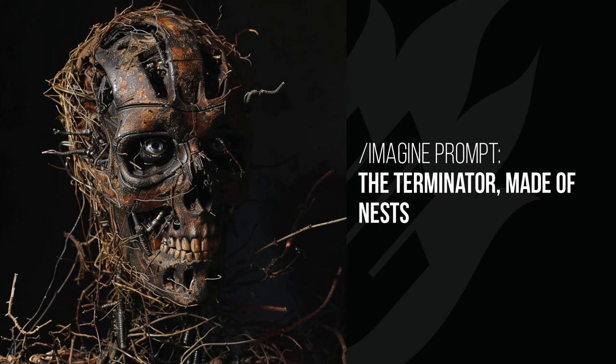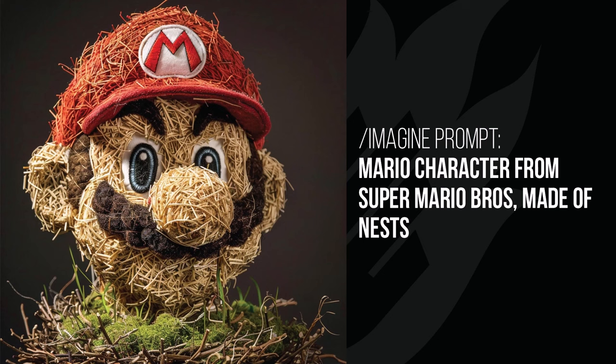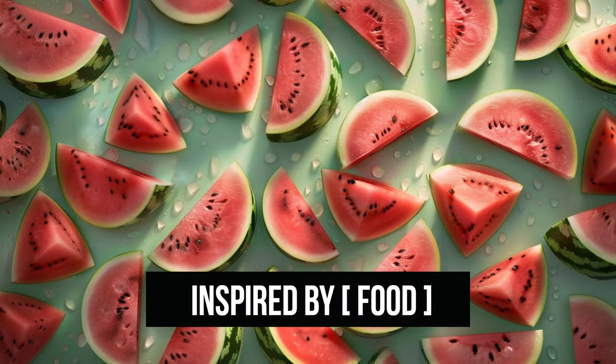The Terminator covered in nests has bits and pieces coming out of him everywhere — he's also very rusty, which makes sense trying to match that wood feel. The modern family home made out of nests — if birds had super intelligence, this is the kind of home they would make, and it turned out pretty cool. Mario is completely made out of nests — like a statue made out of bits and pieces with certain elements the right color and a Mario patch sewn on top.